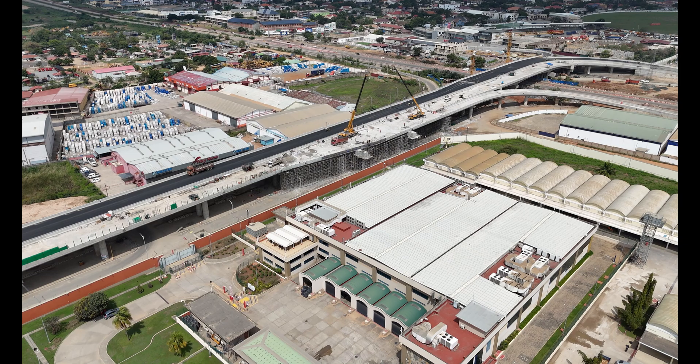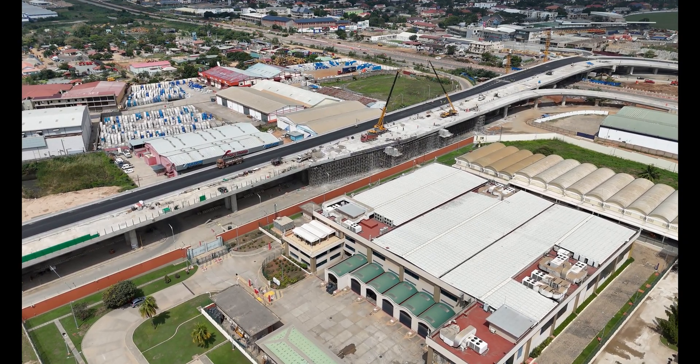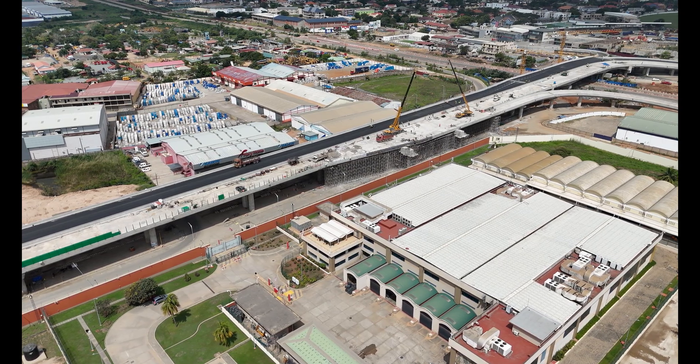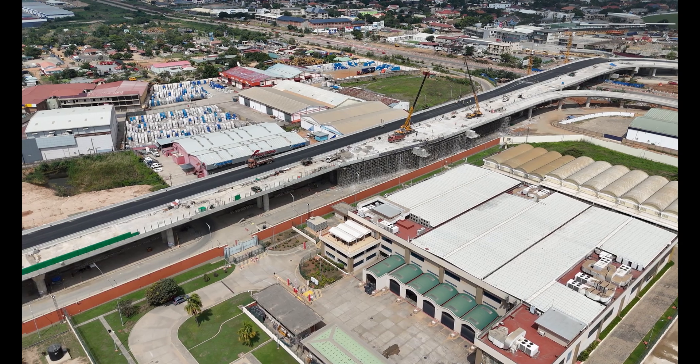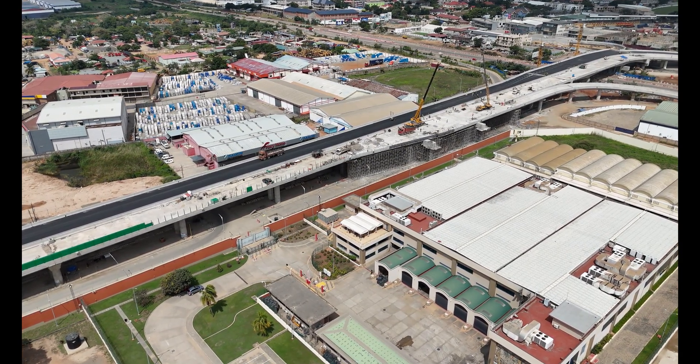But wait, there's more. The Flower Pot Interchange also keeps it green. Drainage systems, green spaces and noise barriers were added to keep the environmental impact low. So not only does this interchange look good, but it also plays nice with Mother Nature.